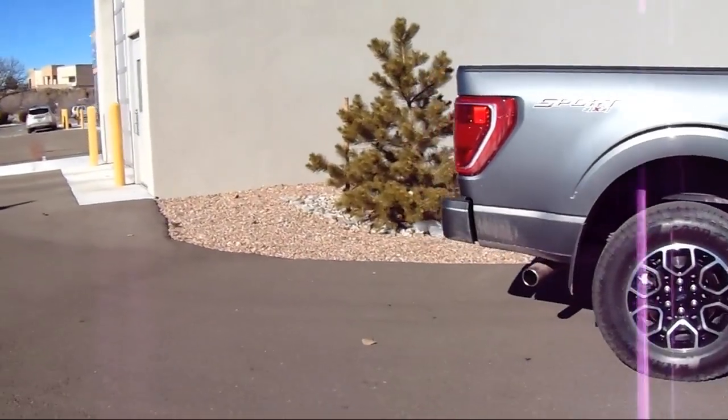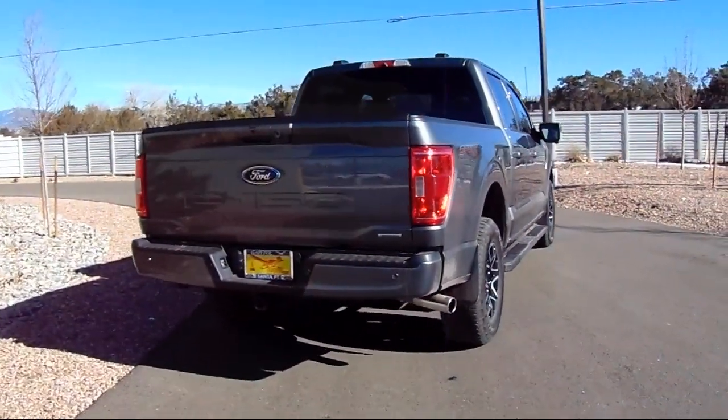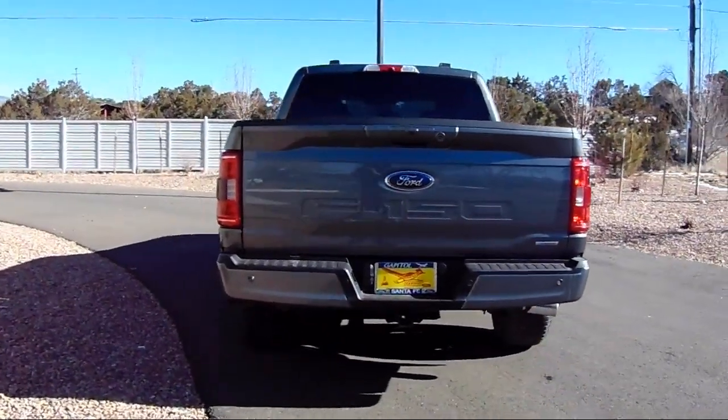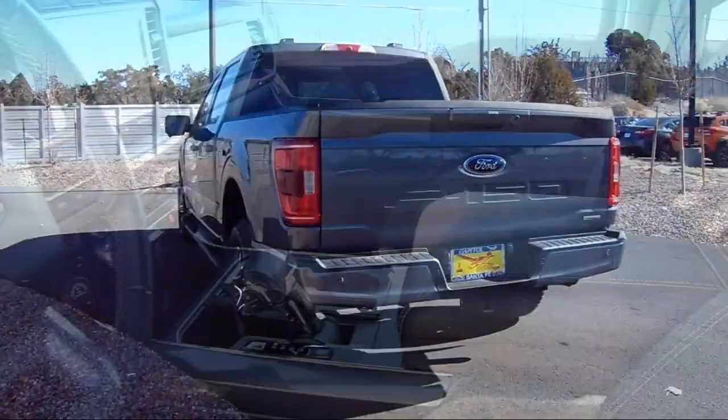Also included are keyless entry, unique sport cloth front seats, rear view camera, and 360 degree camera. It has less than 15,000 miles on the odometer.